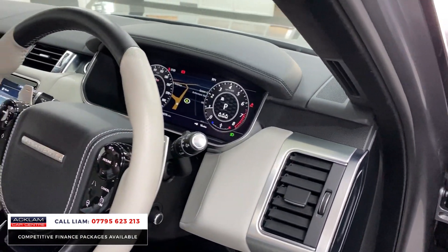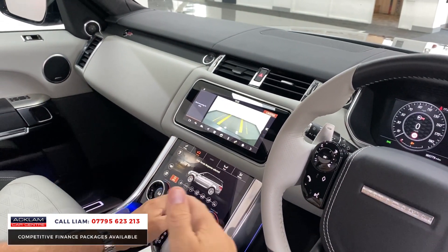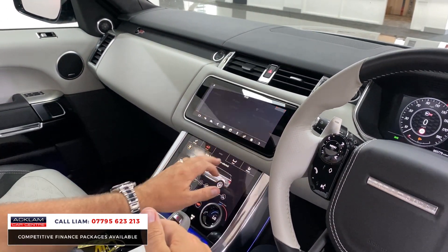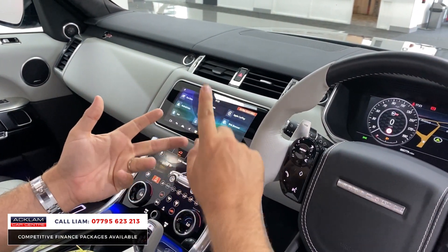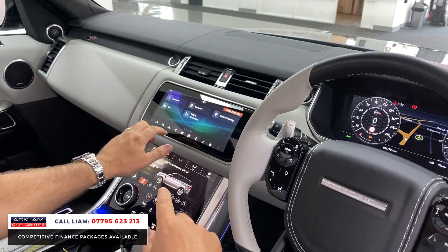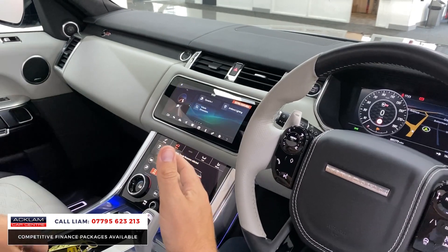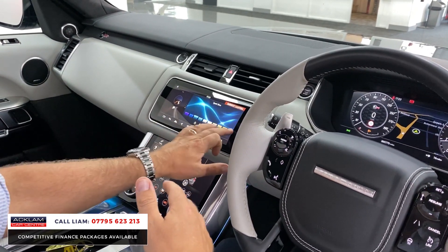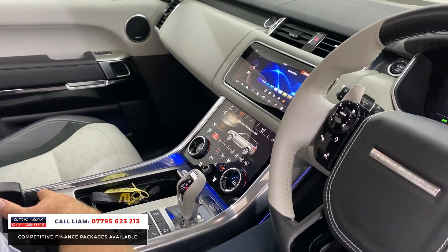Navigation, all your different driving features, reversing camera. Going into the main menu and sliding along, you've got Apple CarPlay, navigation, all your little apps. Ambient lighting currently in blue — you can change the colours. Electric blue, red. All your little charging points in the centre.